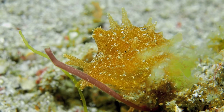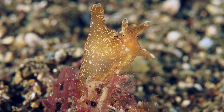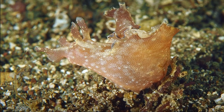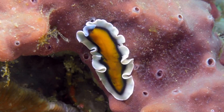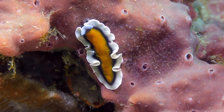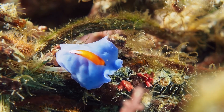Perhaps my favorite non-nudibranchs are the sea hares. They have a soft, leathery shell inside their body, and they are herbivores, eating mostly seaweed. Flatworms bear a passing resemblance to nudibranchs, but they aren't even close from a taxonomy standpoint. But still, they are colorful and pretty cool.